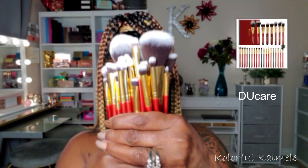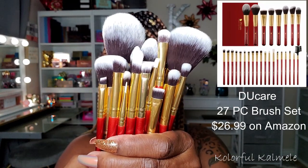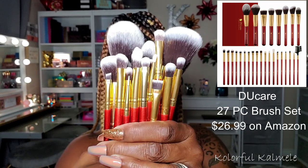I'm also trying out a new brush set that I picked up from Amazon. This is a very nice brush set, you guys. It's a 27-piece from DU Care, and they sell a lot of different brush sets. So I wanted to try out a new one today.